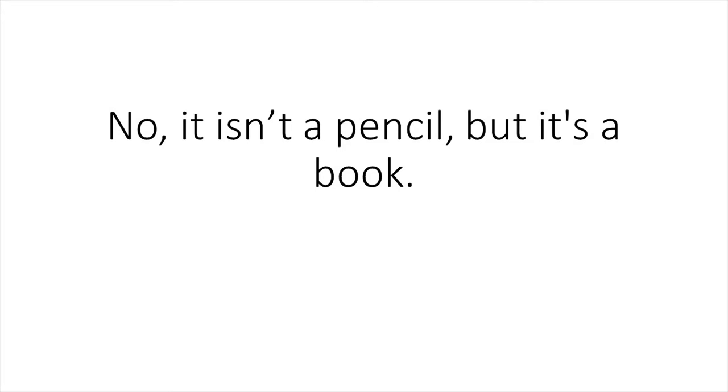Is this a pencil? No, it isn't a pencil. But it's a book.